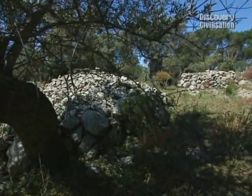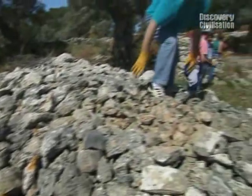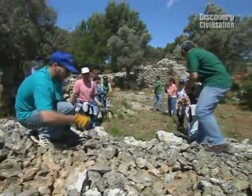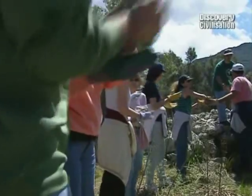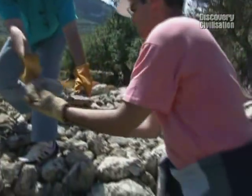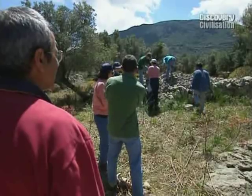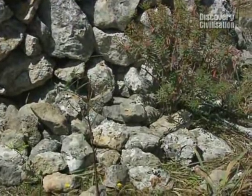Theoretically it sounds wonderfully easy — we just take the stones off, take the scrub off, and there's our building — but there's at least four tons of rubble to shift here, and our diggers are all local archaeology students who don't speak any English and seem to be going about the task rather delicately.